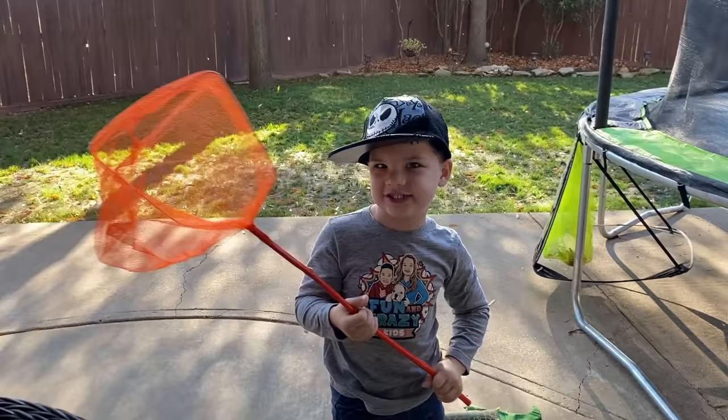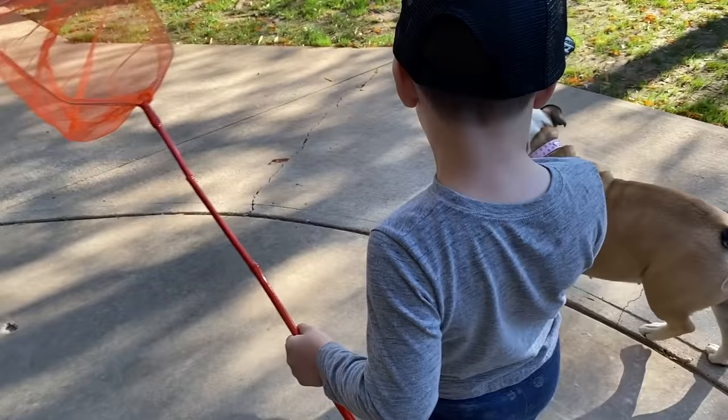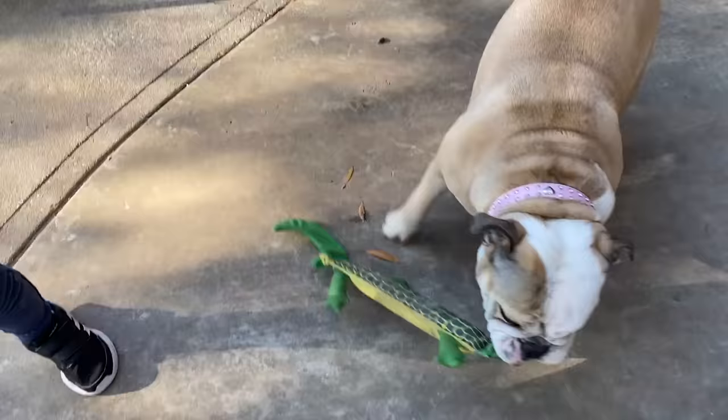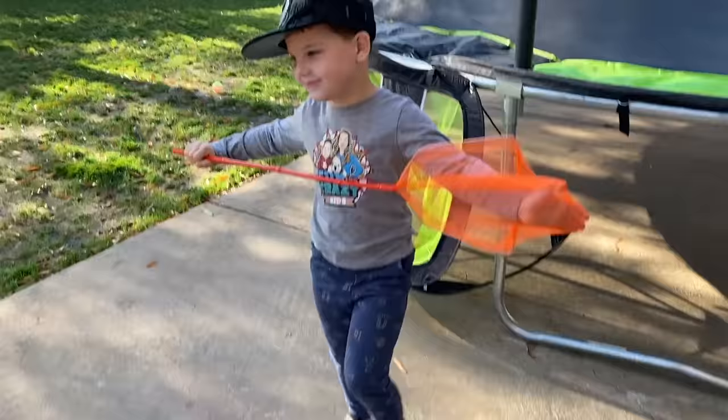Hey guys, it's me, Caleb, and today we're catching some bugs. Oh, I found a bug right there. No, it's a bully bug. Hi, bully bug. It's not — it's a dog! It's my dog. It's a dog with an alligator toy. Hi, Lola.